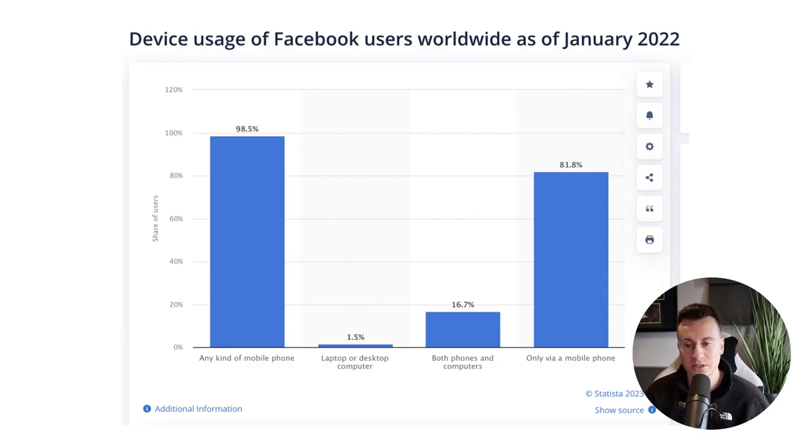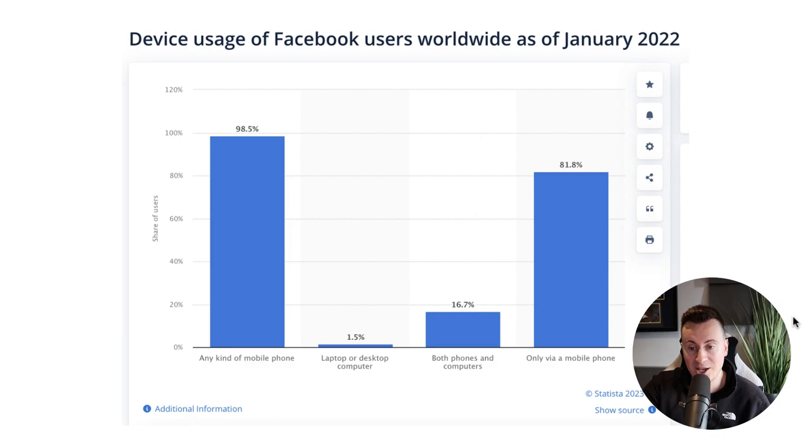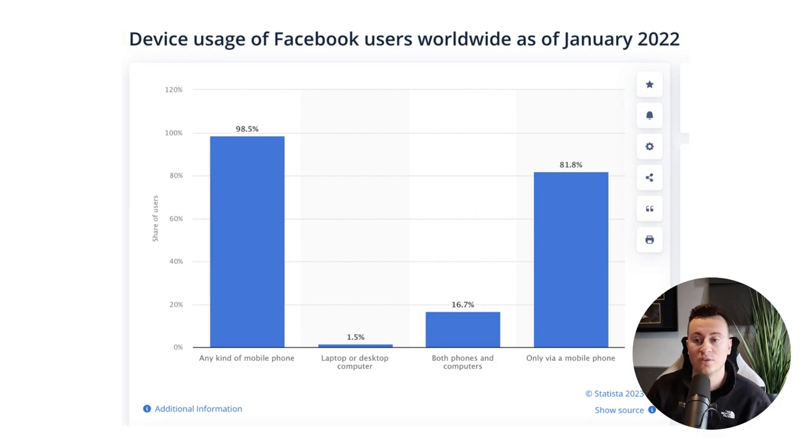Statistic five — device usage of Facebook users worldwide as of January 2022. Since Facebook is my primary marketing platform, I find this really interesting: 98.5% access on any kind of mobile phone, and only 1.5% are purely laptop or desktop users. Over 80% use Facebook on a mobile phone device only. So essentially, 80% or higher of the people who see your ads are seeing them in a mobile format — you need to make sure your Shopify store and your ad creatives are optimized for mobile.